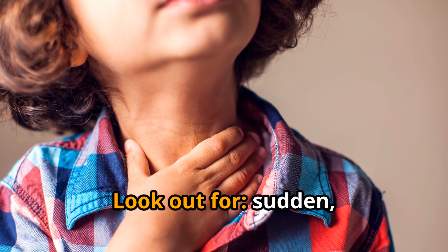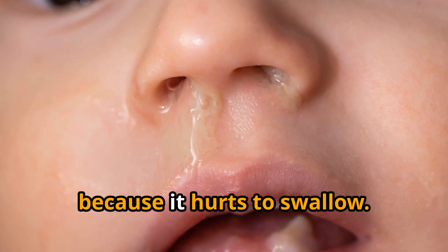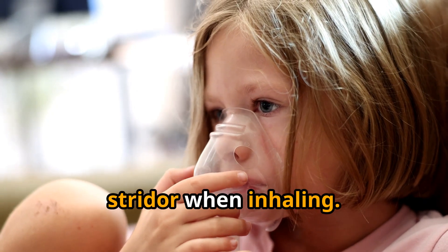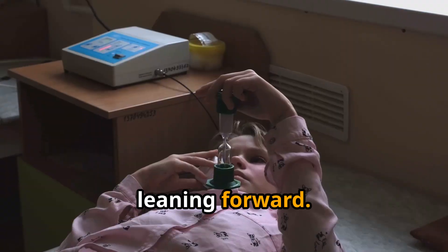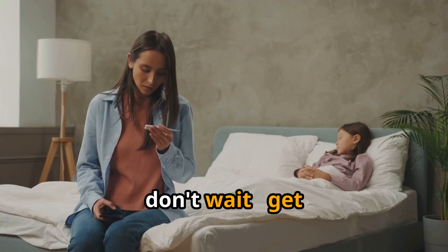Look out for sudden, severe sore throat, high fever, and trouble swallowing — drooling because it hurts to swallow. Breathing can get noisy with high-pitched sounds called stridor when inhaling. Kids may sit leaning forward, chin out, trying to get air. If you see these signs, don't wait — get help now.